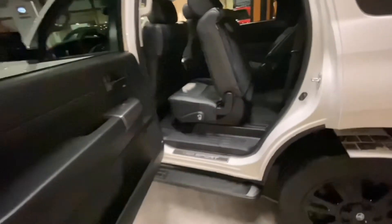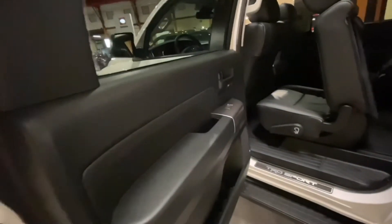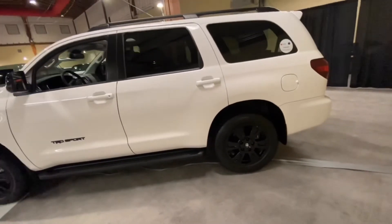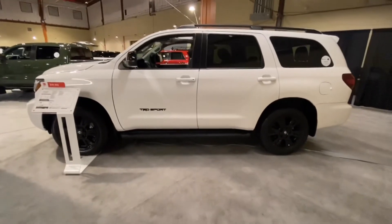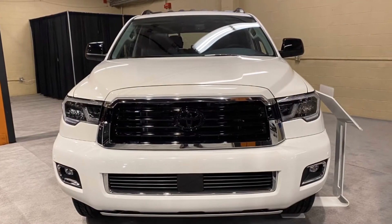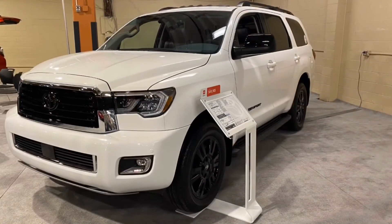For the interior features, the Sequoia comes standard with an audio plus 7-inch touchscreen, 8 speakers, Android Auto and Apple CarPlay compatibility, USB media ports, smart key with push-start button, auto tri-zone climate control with air filter, power liftgate, power sliding rear door, 8-way power driver seat, and 4-way manually adjustable front passenger seat.